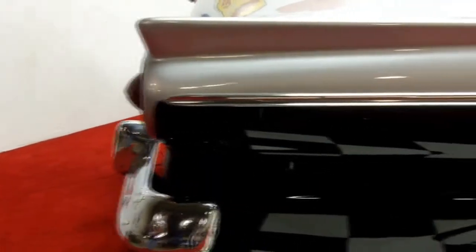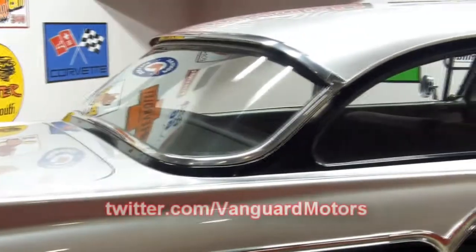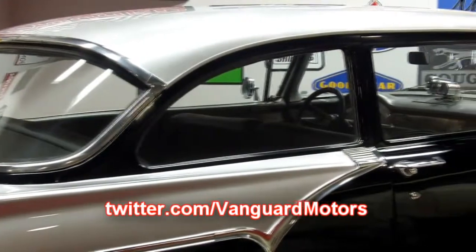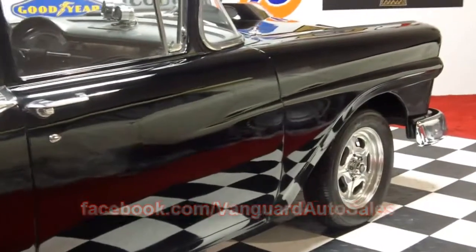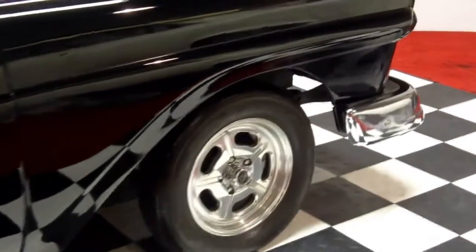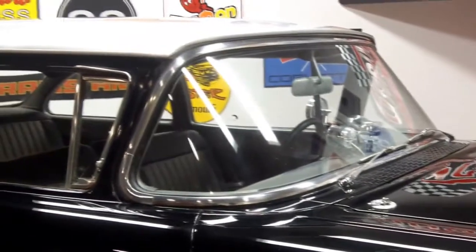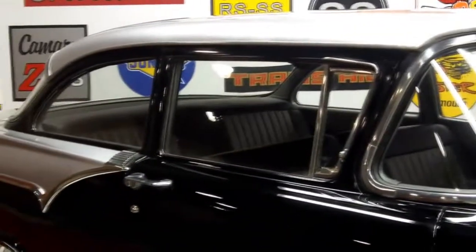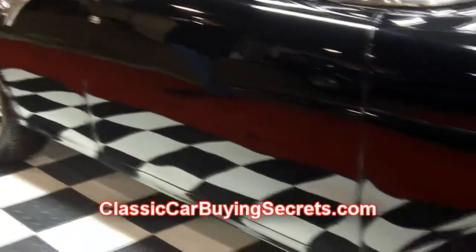If you enjoy watching our videos, go to YouTube.com/VanguardMotorSales and you can become a subscriber so you can see inventory before we even offer it to the public. Also find us on Twitter.com/VanguardMotors and Facebook.com/VanguardAutoSales. All these links can be found at VanguardMotorSales.com, where undercarriage pictures are posted. While you're there, download the 7 Deadliest Mistakes to Buying a Classic Car Online, also available at ClassicCarBuyingSecrets.com.